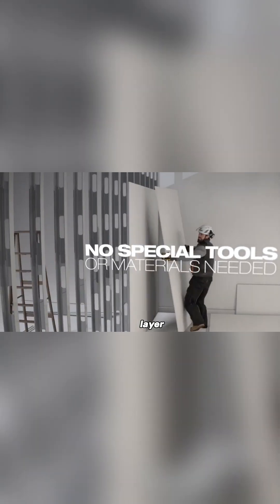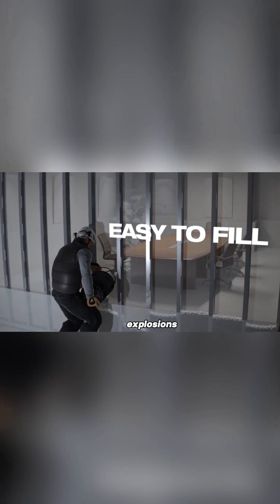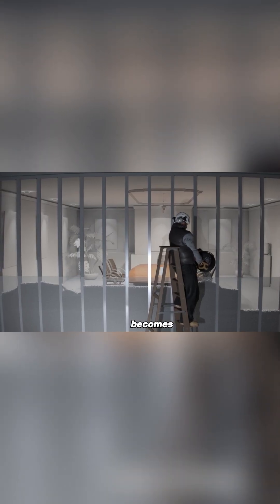The results are impressive. Just a 10 cm layer can stop powerful AK-47 bullets and even resist grenade explosions. And the more layers you add, the stronger the protection becomes.